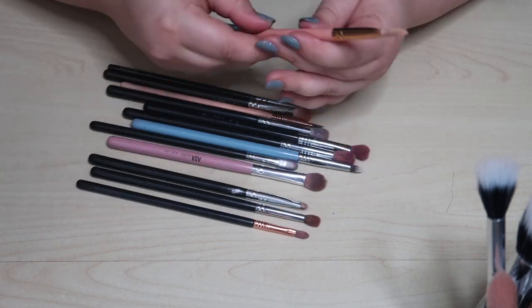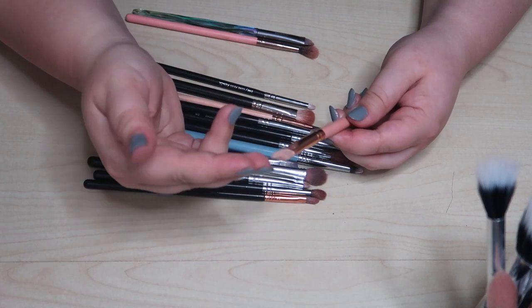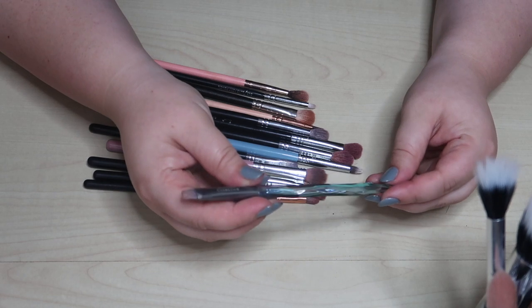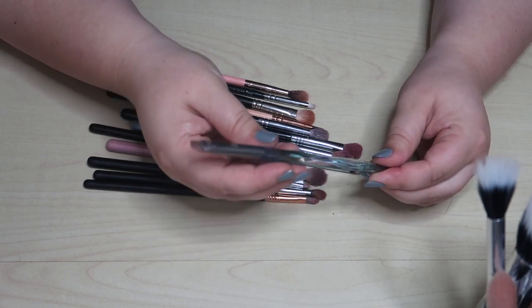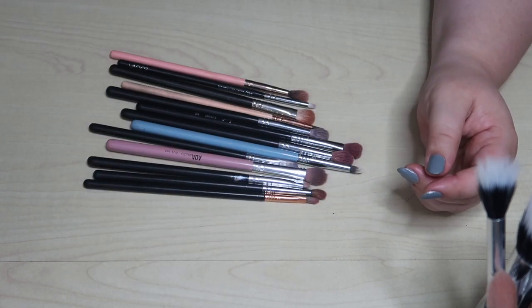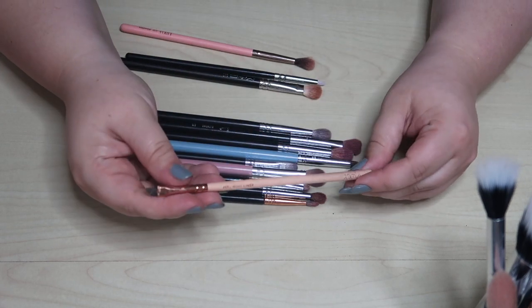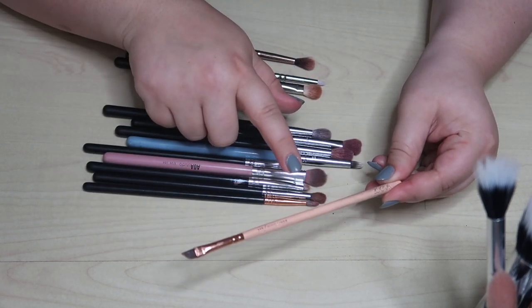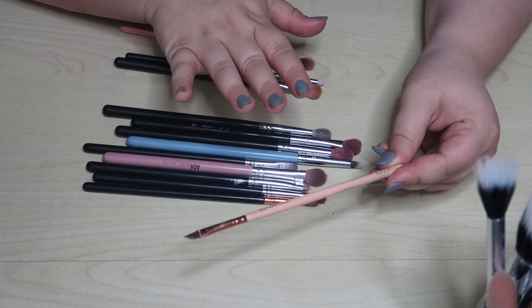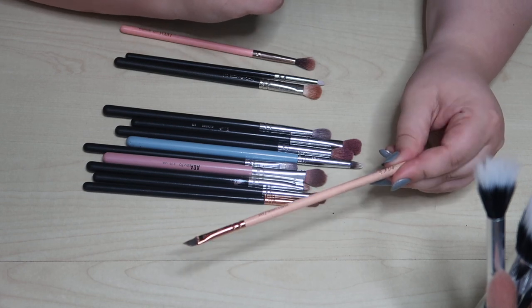Here's another concealer brush from the AOA Studio set. This one is a bit fluffier and I do like it, so I'll keep it. This one from Clinona Cosmetics — I believe I got it in a subscription box — it's just okay, so that can go. Another angled liner brush, much thinner — this is actually the reason I bought from Zoeva in the first place. I saw Jessica Rose Beauty on Instagram doing cut creases with it and had to try it. It is a really good thin liner brush and I do like it.